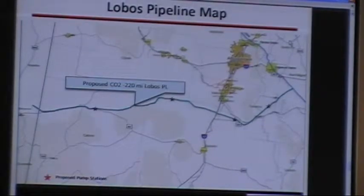From the processing facility, we'll have a new pipeline which will transport the CO2 from the new processing facility to our existing Cortez pipeline. That's approximately 220 miles, a portion of which is in Arizona. The majority of the pipeline will be in New Mexico.